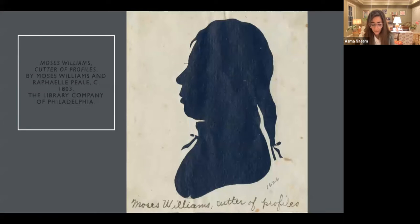Peale, in limited ways, treated Moses like a son. He trained him in taxidermy, museum display, and also trained him in the physiognatrace. When Moses was about 28, in 1802, he was manumitted. You can see here that he is dressed quite finely and has some anglicized features. The attribution of this silhouette has been questioned in terms of whether it is, in fact, a self-portrait.